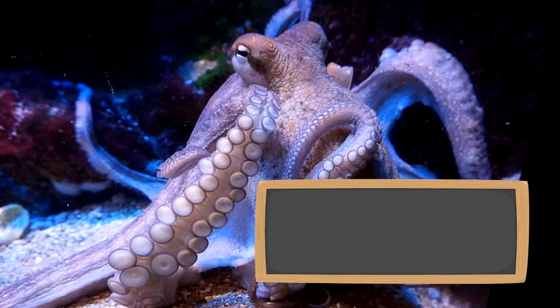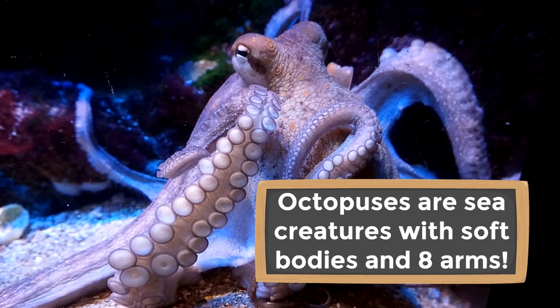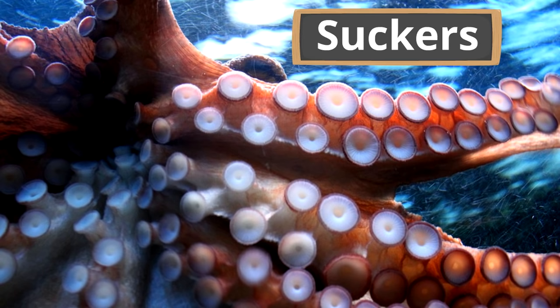We mentioned earlier, octopuses are sea creatures with soft bodies and eight arms. The bottom of every arm is covered in suction cups, most commonly called suckers. They are really powerful — without suckers, an octopus wouldn't survive. Two big ways they use their suckers are for moving around and catching things to eat.